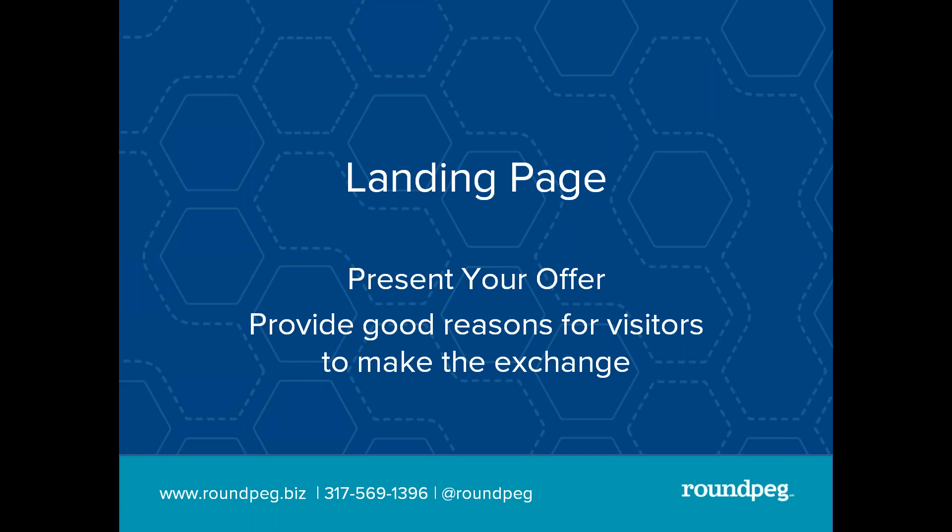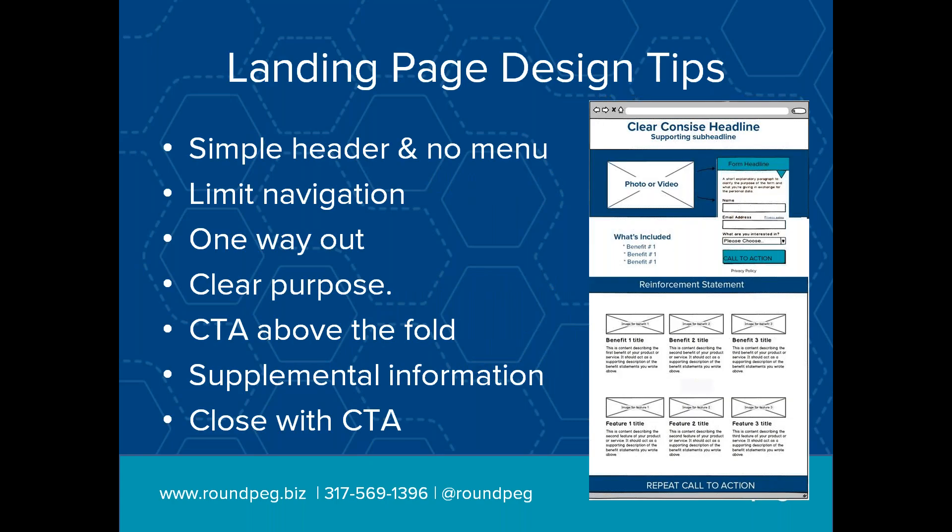So we've got our lead magnet, we've got our form — now we need to build that landing page. You need good reasons for visitors to make that exchange. Just saying 'we've got cool stuff, give me your email address' is not going to cut it. Here's a pretty good mock-up of a typical page: a creator headline at the top, a photo or video, the form, a little bit of benefit copy. Maybe people aren't convinced, so they go down the page and there's a stronger reinforcing statement. The way I think about it is: here's my cool stuff, don't you want to trade? Here's why you want it. Not convinced yet? Ready to trade.